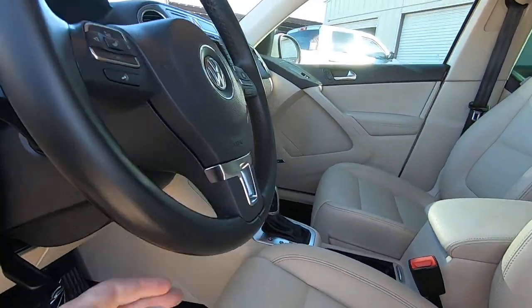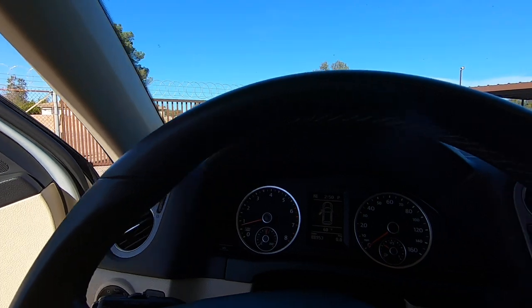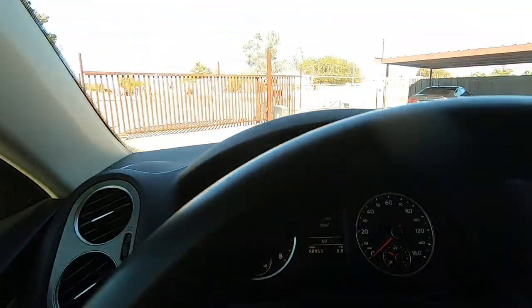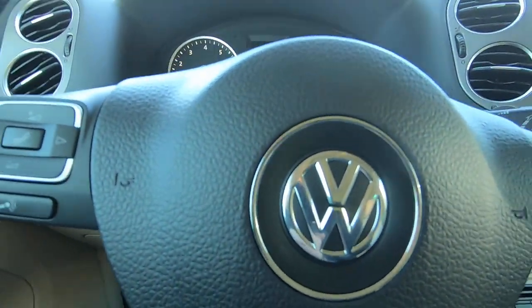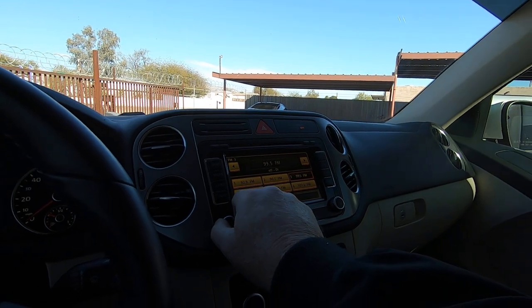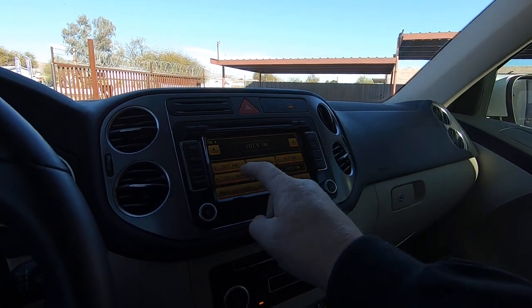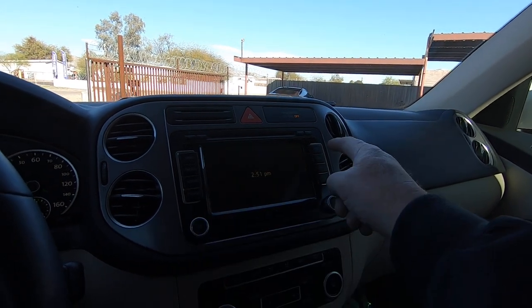Tilt wheel. I think this is pretty much as low as it gets on a Tiguan. Let me get a seatbelt on. There's your map.